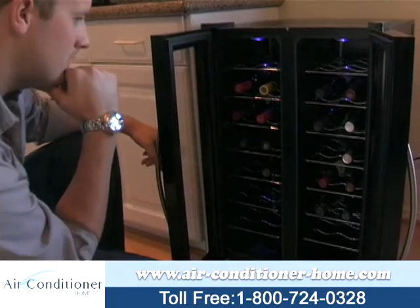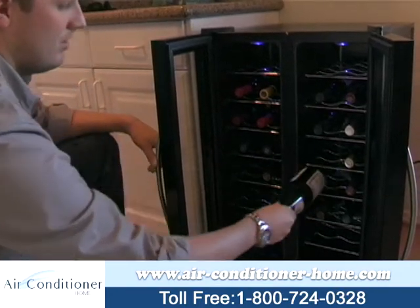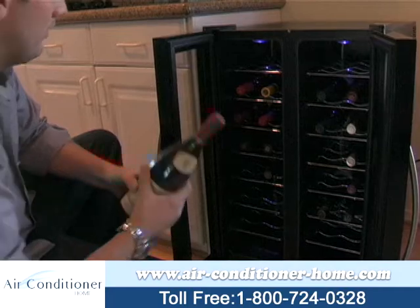For instance, tart, bright white wine should be stored between 48 and 52 degrees. Sparkling wine has an optimum range of 50 to 55 degrees.